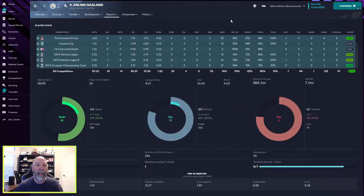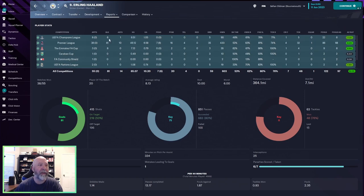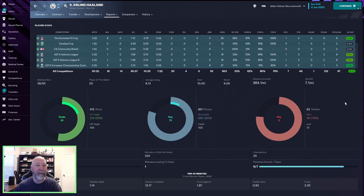Looking at Haaland's season stats: FA Cup — 3 appearances, 8 goals — that's 8 goals in 3 appearances, phenomenal. Carabao Cup — none. Champions League — 8 appearances, 6 goals, 1 assist. Premier League — 38 games, 61 goals, 10 assists. 20 Player of the Match awards, 8.13 average rating, best of 10, worst of 6. He did miss a penalty. Overall, Haaland is going to do you well pretty much no matter what happens, unless injury derails his season.